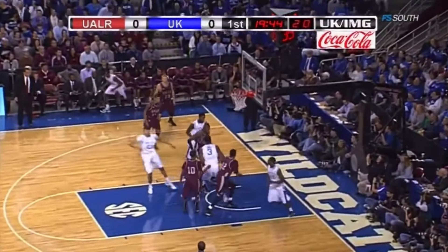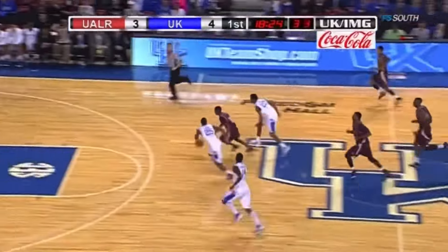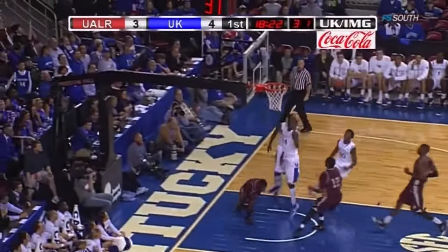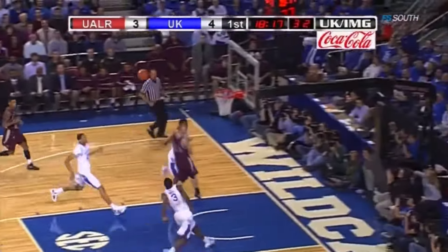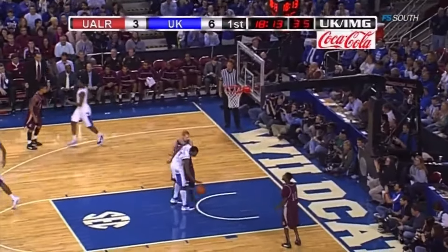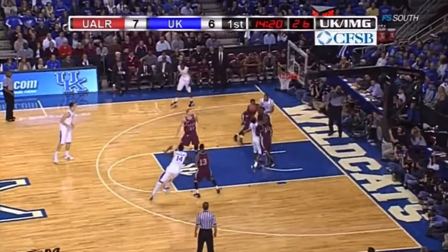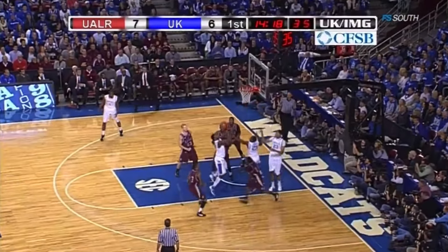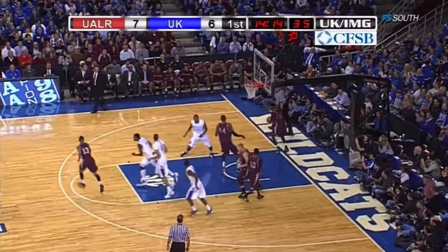Wham off the inbounds. Jones for the dunk with a nice play by Javis. First block of the night goes to Michael Kidd Gilchrist. Here's the lob. And again, doing the small things, just wearing the floor that time. Spin move, team can't finish. But Kidd Gilchrist has got his back.